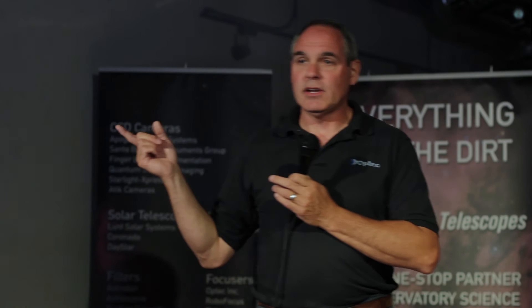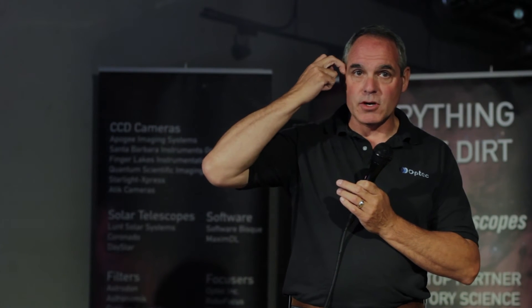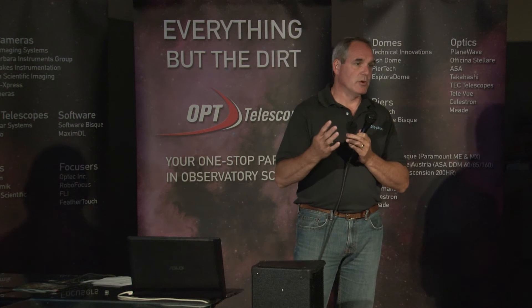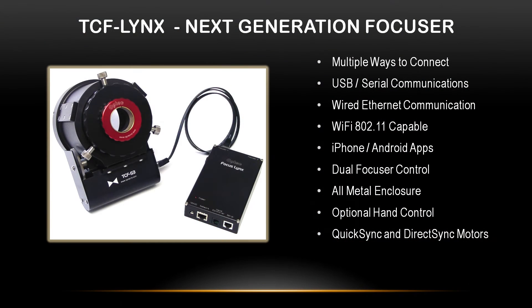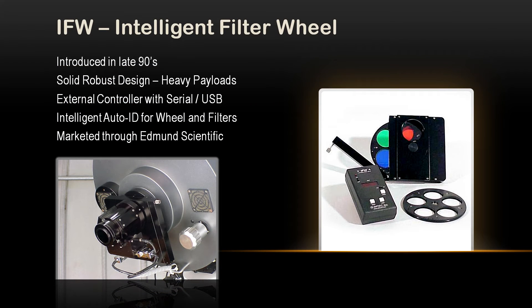About two years ago, one of our customers called and said he needed a new adapter for his new OTA — it was his third OTA, with a second mount and fourth camera. He said that TCF focuser was the only thing left from his original rig. So these things last; they're pretty beefy. I invite you to come upstairs and heft one and take a good look at the build quality, because I think that's what we really do best — make things to last. The newest focuser is our Focus Link system. We also manufacture a filter wheel using the original SBIG protocol, controlled through serial port. You can hang 20 pounds on it and there's not going to be any flexure.